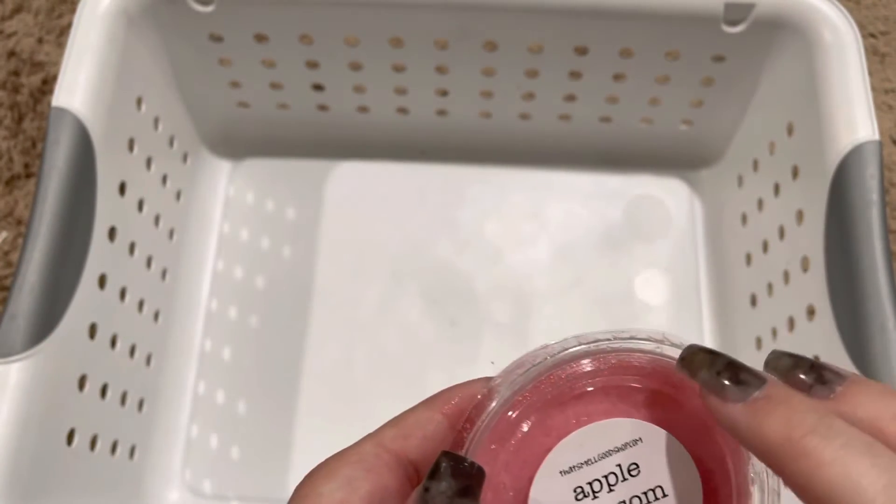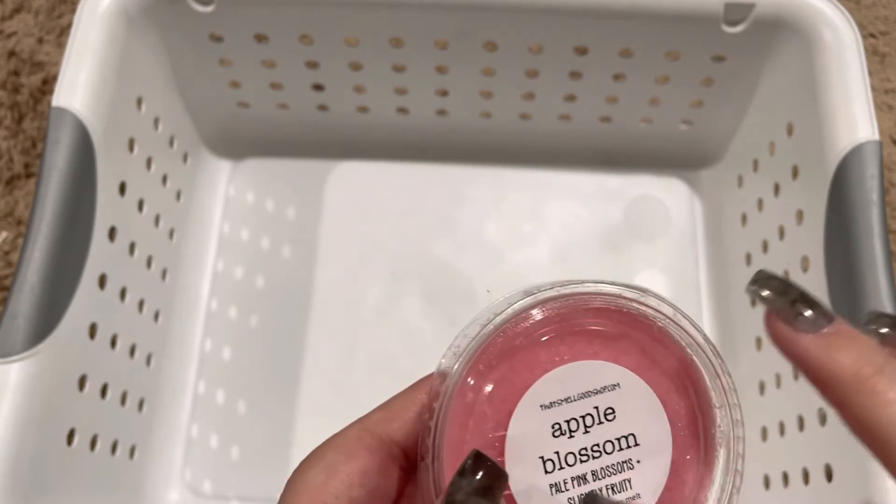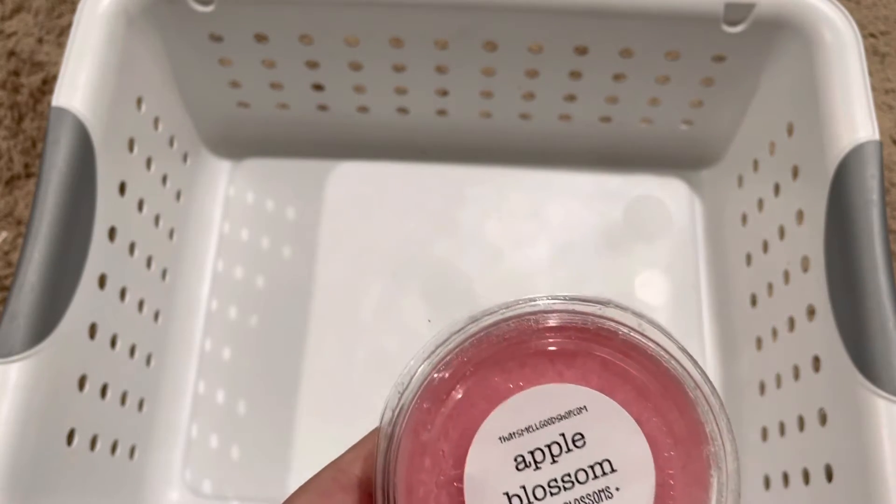Next we have Apple Blossom, and this is really nice. To me, it's a clean, fruity apple.